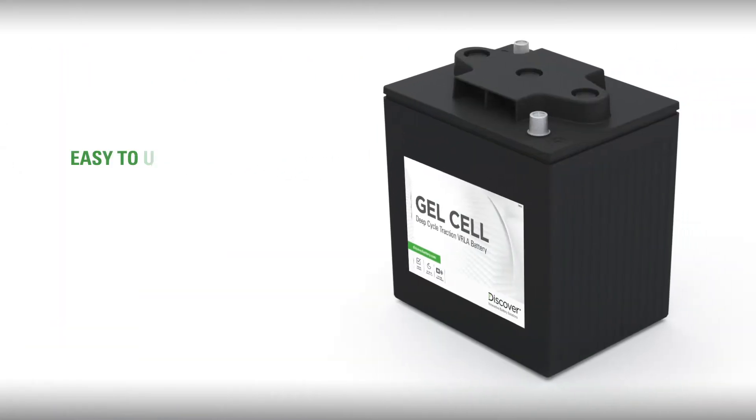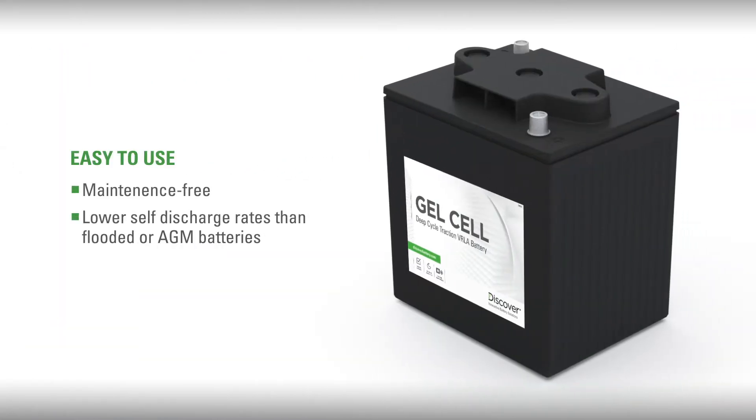Second, they're easy to use — totally maintenance-free with lower self-discharge rates than flooded and AGM batteries, and easily shipped as non-hazardous goods without restriction.